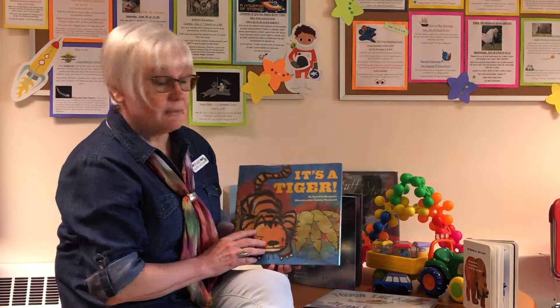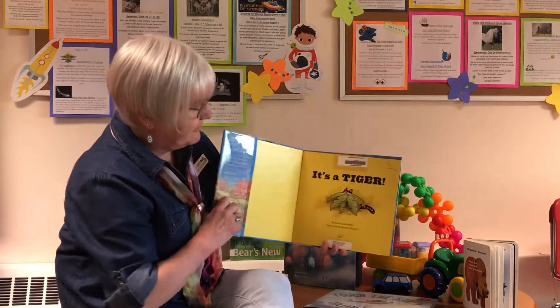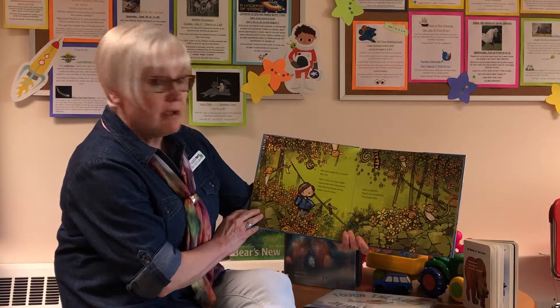Hello and welcome to Storytime. Today we're going to read It's a Tiger by David LaRochelle. Are you ready for a story? Me too.